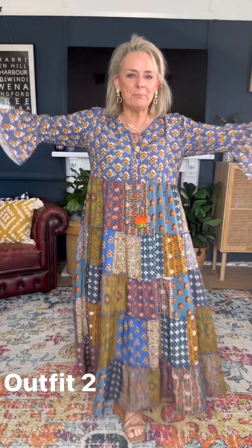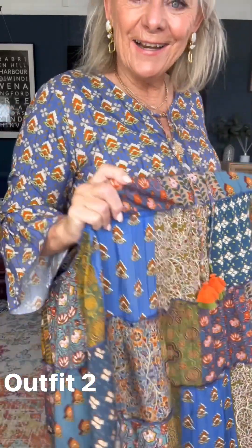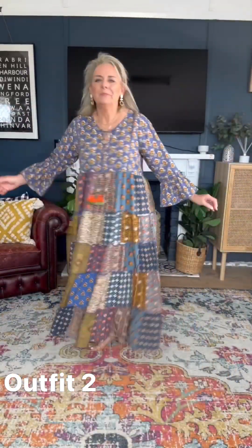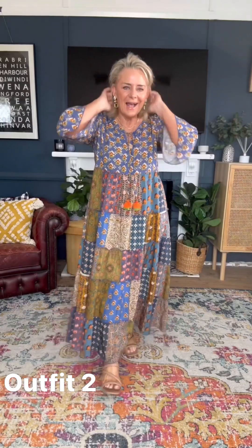This gorgeous dress is called the Brighton Beach Maxi Dress. It is absolutely divine — a patchwork of boho prints. Look at the colours, just beautiful. It's got gorgeous little details like beautiful tassels and a three-quarter sleeve with a ruffle.